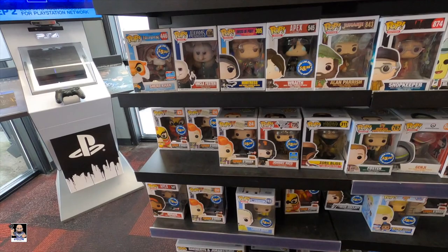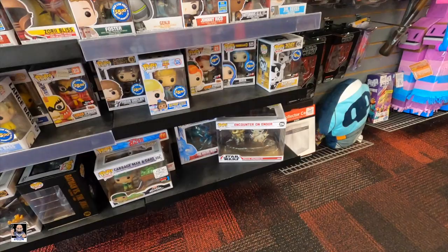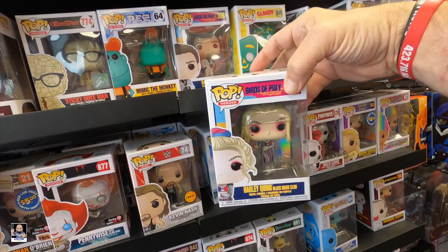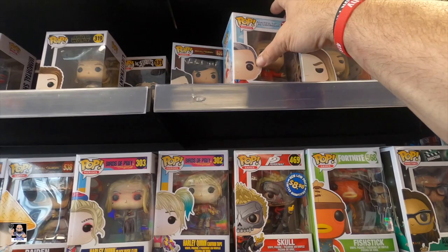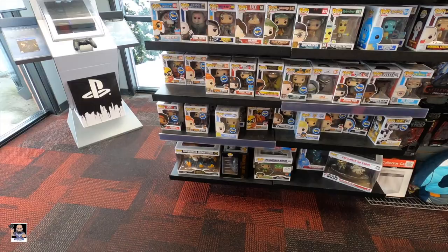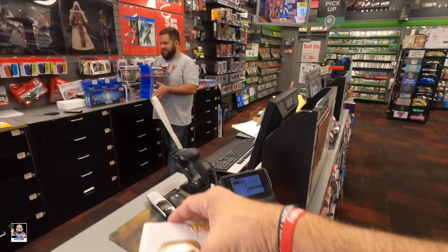Let's see what else we can find. Could there be two in here? I doubt it but you never know. Let me sit him right here for now so I can keep my eye on him. These Birds of Prey pops look really good - caution tape Harley. We got a Mr. Rogers right there. I'm gonna grab my Kevin Nash and put him in his protector - there we go, got it.